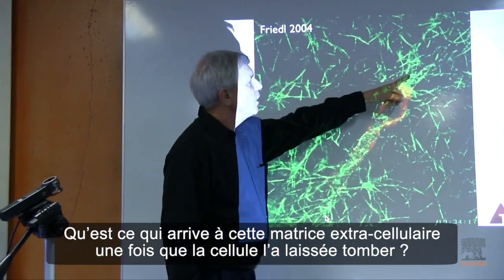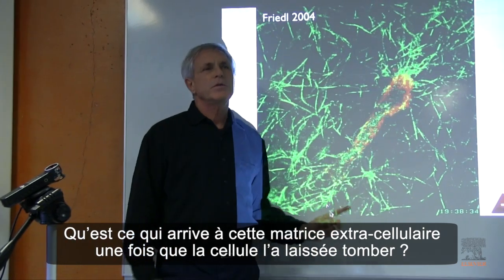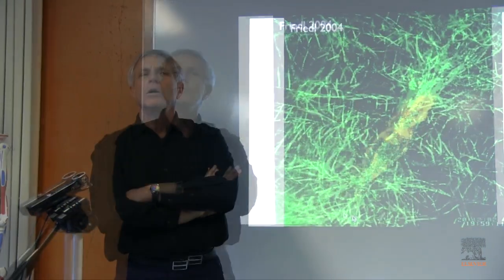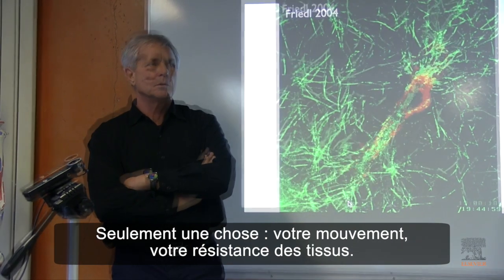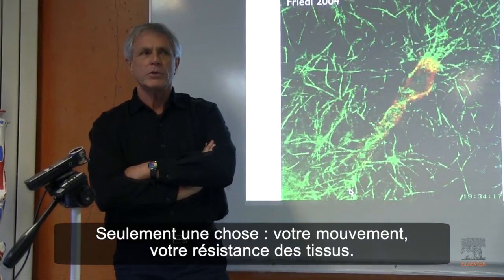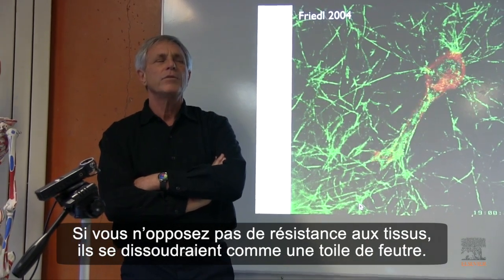What determines what happens to this extracellular matrix once the cell has laid it down? Only one thing: your movement. Your loading of the tissue. If you do not load the tissue, then it goes like felt.